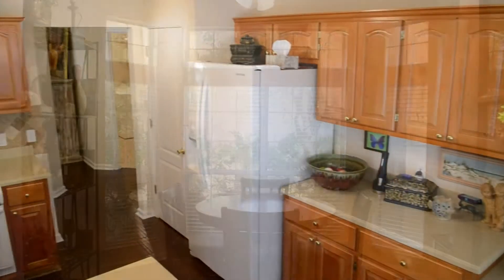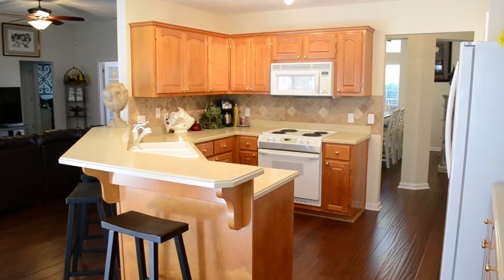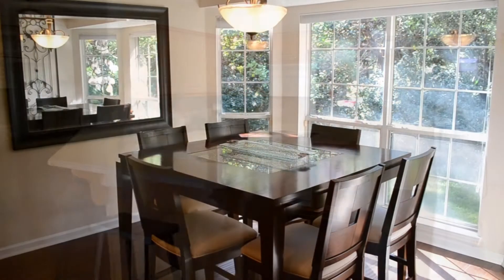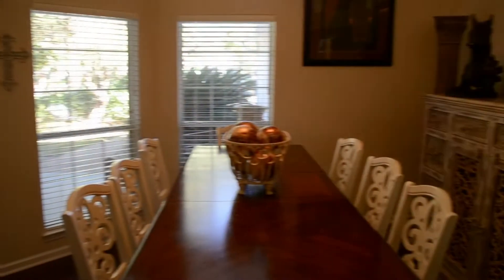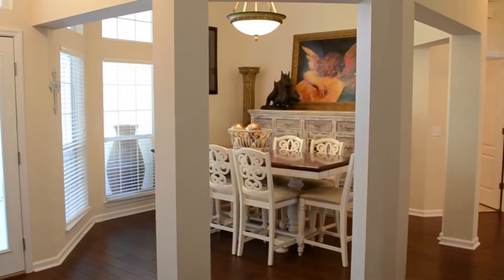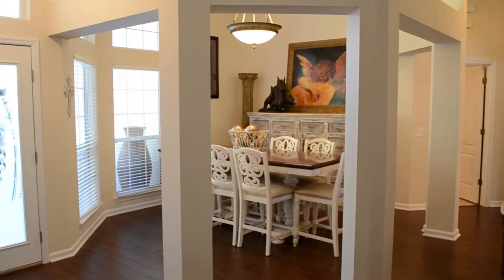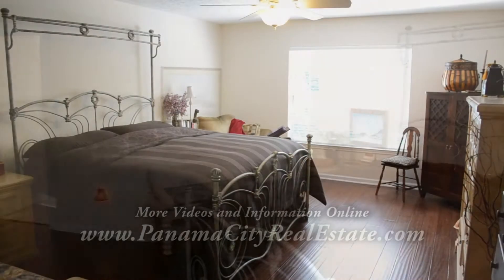The large kitchen has travertine backsplash and Corian countertops. Most of the kitchen appliances have been replaced during the last two years and include a new Bosch dishwasher, a built-in microwave, refrigerator, and all appliances including the washer and dryer convey with the home. There's also a breakfast nook and a large formal dining area with attractive columns for entertaining guests or family meals.